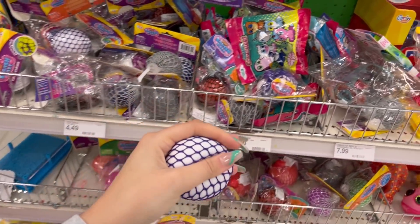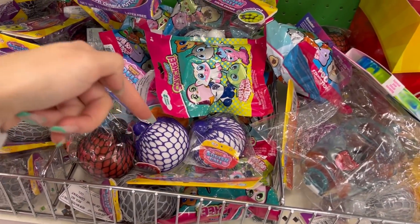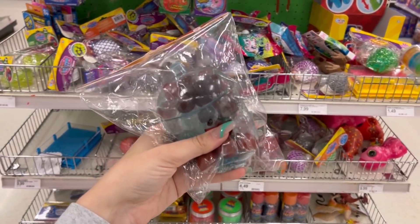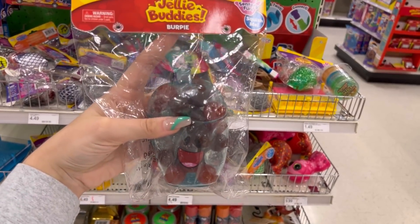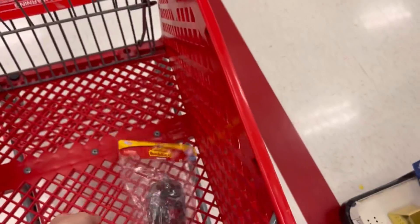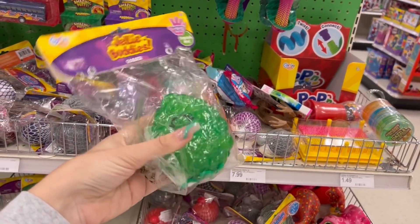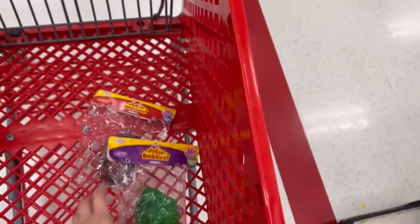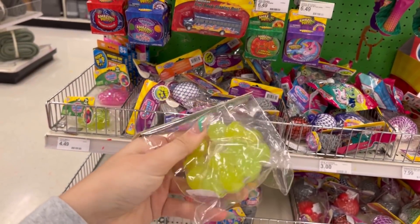We are doing the no budget shopping challenge today and I love these guys. Whenever I come here, I'm always like, oh my gosh, this fidget is amazing. I love it. We have this Jelly Buddies Burpee — this is so cool — definitely want to snatch that. And then we have this Jelly Buddies Gobber. Like this is amazing. I'm obsessed. It's been so cool to see them come out with all these brand new stress balls and Orbeez squish balls.